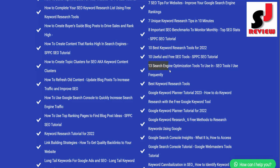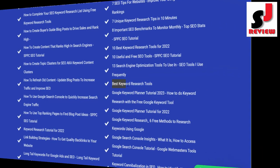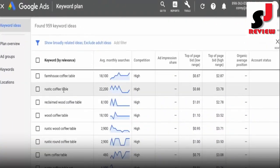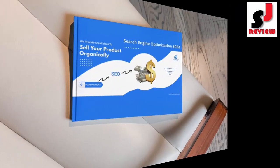7 Unique Keyword Research Tips in 10 Minutes; 8 Important SEO Benchmarks to Monitor Monthly, Top SEO Stats SPPC SEO Tutorial; 10 Best Keyword Research Tools for 2022; 10 Useful and Free SEO Tools SPPC SEO Tutorial; 13 Search Engine Optimization Tools to Use; SEO Tools I Use Frequently; Best Keyword Research Tools; Google Keyword Planner Tutorial 2023; How to Do Keyword Research with the Free Google Keyword Tool.